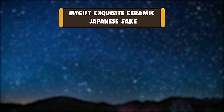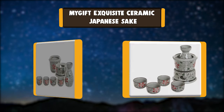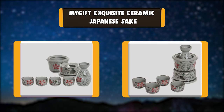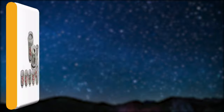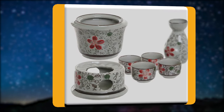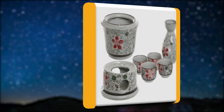Number 3: My Gift Exquisite Ceramic Japanese Sake. Japanese sake has become a part of cultural tradition. This gorgeous ceramic sake set features beautiful blue flowers and leaves adorning the outside of each container, creating a quaint and tranquil atmosphere. Using the pitcher carafe, you can serve sake or any favorite beverages.